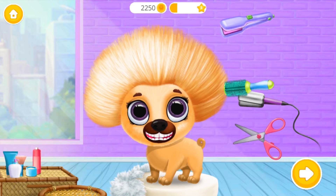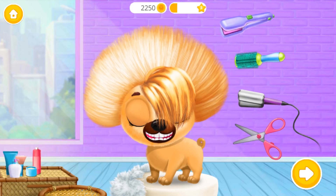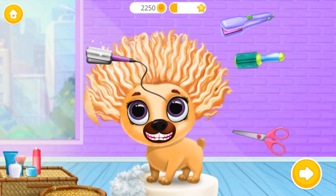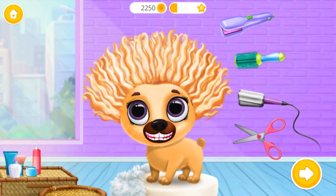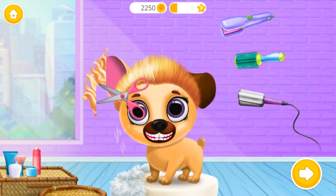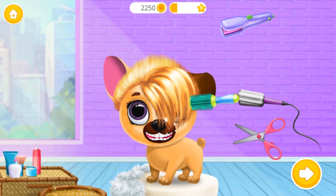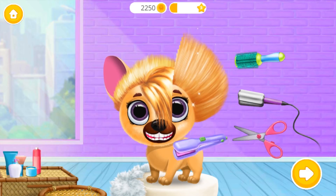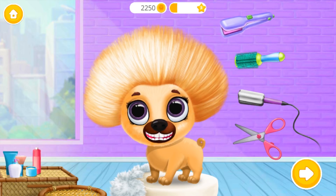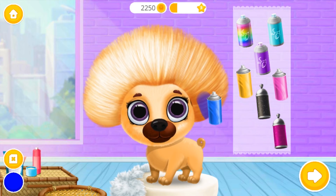Wow! How cool! I love it! Awesome! Now let's add some color. I love it!